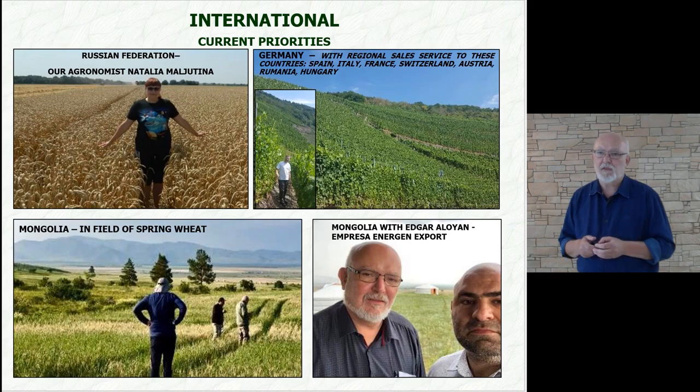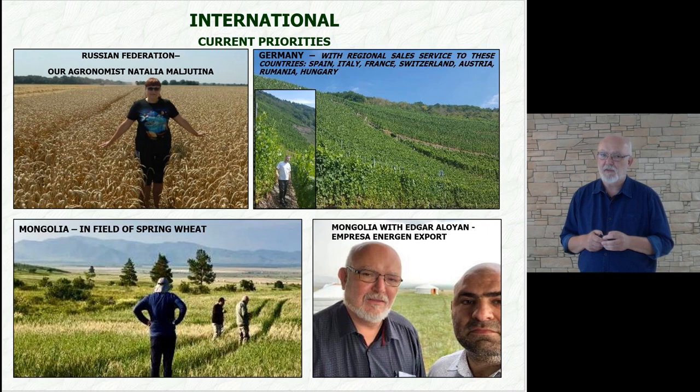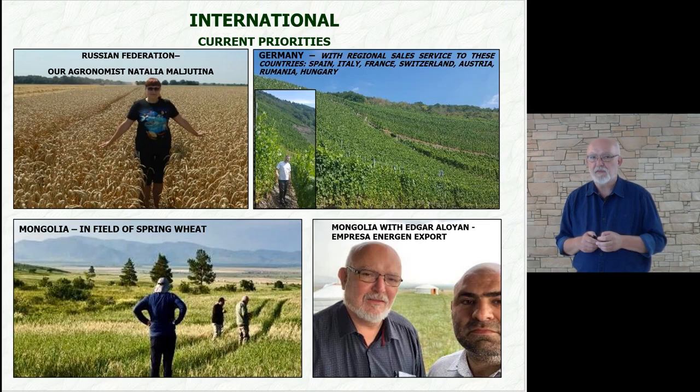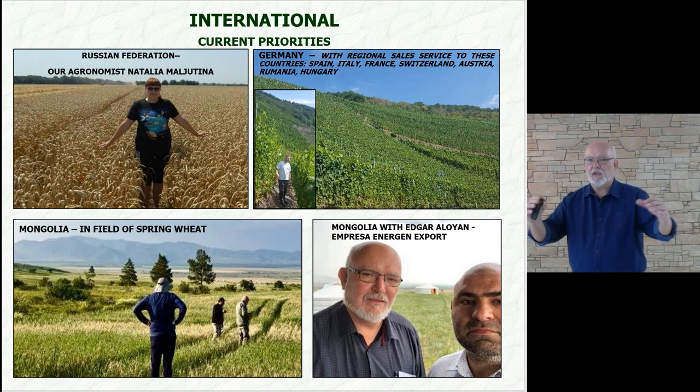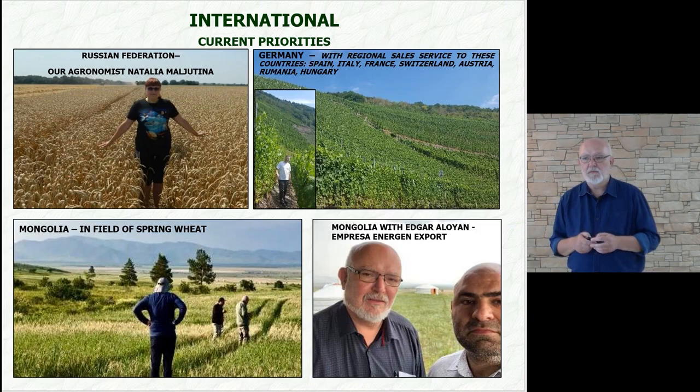What are our priorities abroad? Definitely it is the Russian Federation. Here you can see our agronomist Talia Malyutina, who is very competent in anything related to nutrition and stimulation. She is very hard working and gives us accurate feedback from local farmers. In Germany, we are represented by a company that also covers our regional sales in Spain, Italy, France, Switzerland, Austria, Romania, and Hungary.